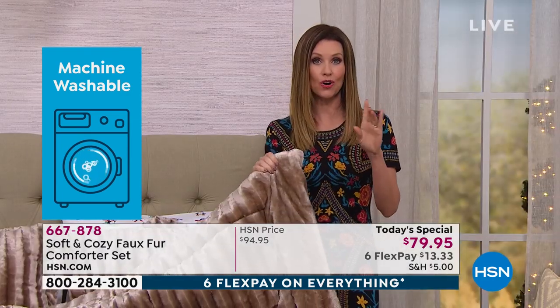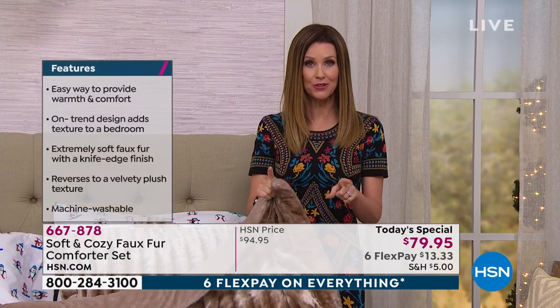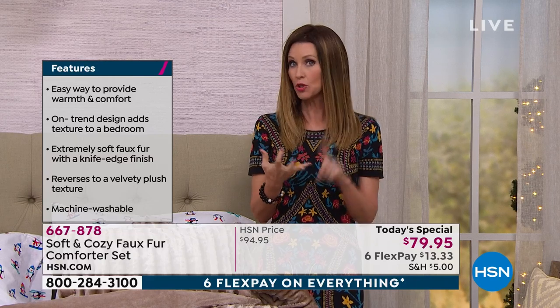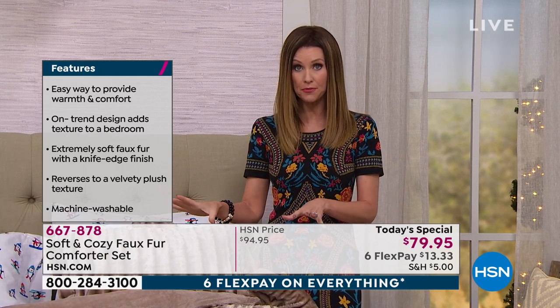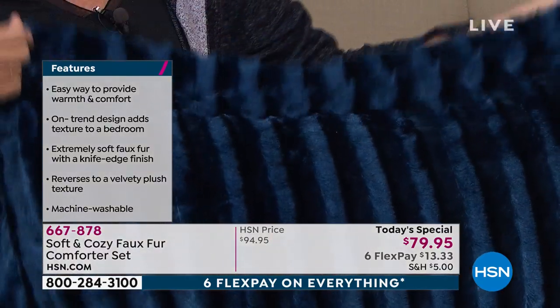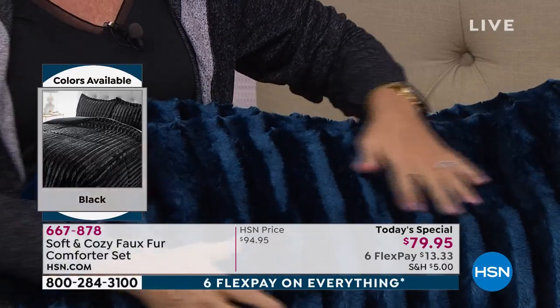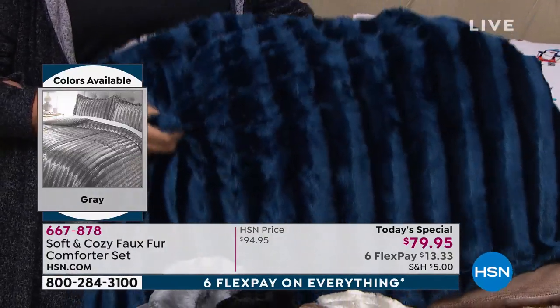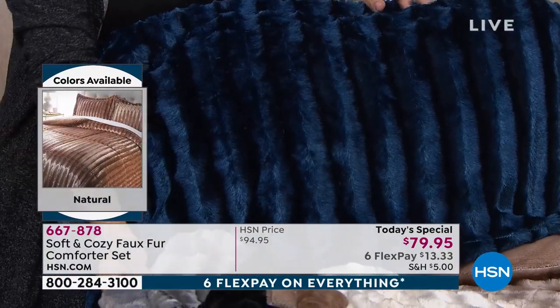That price is just for today — don't let the sizes or colors pass you by. It's super easy: twin, full, queen, king, or California king, nobody pays more than $79.95. You get the comforter — a true comforter, not a throw — and two shams. The twin comes with one sham since only one pillow fits on a twin. Think about the guest bed, or just an upgrade if you want to love your bedroom.